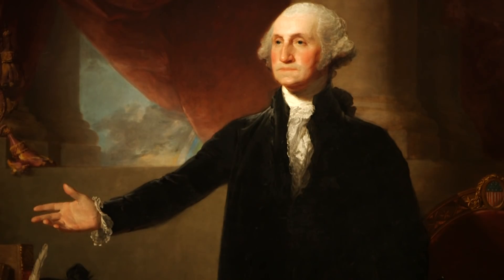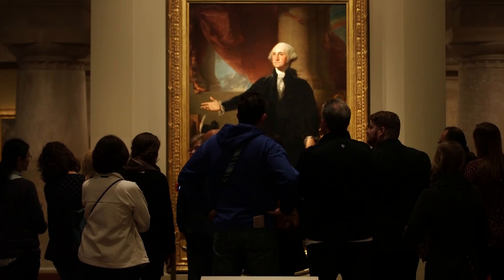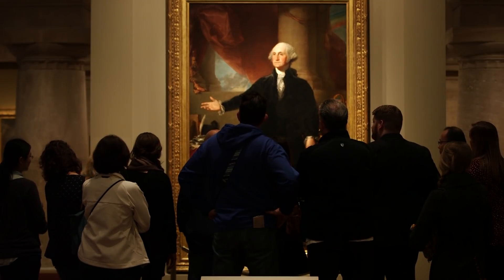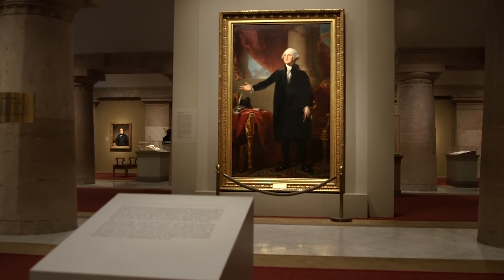Gilbert Stuart's Lansdowne Portrait of George Washington is an iconic image of the first American president. It is an important piece of our history, just as important really as a document like the Declaration of Independence. Because of the way it was painted, it has an immediacy that many paintings that old don't have. This is a joyful picture. It was a way to send out the messaging of what the aspirations were, not just for the presidency, but also for the country going forward.